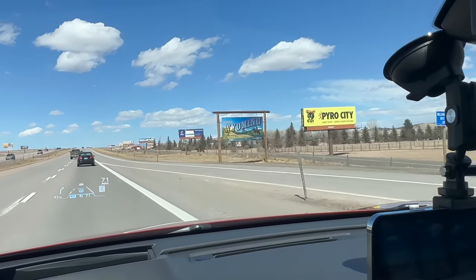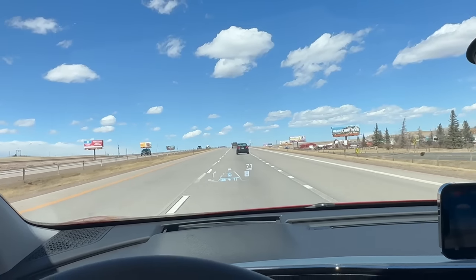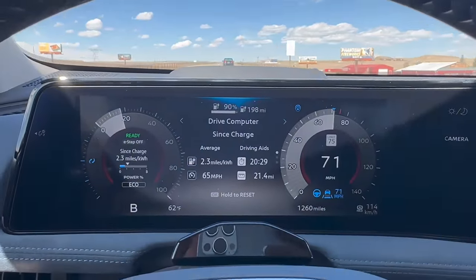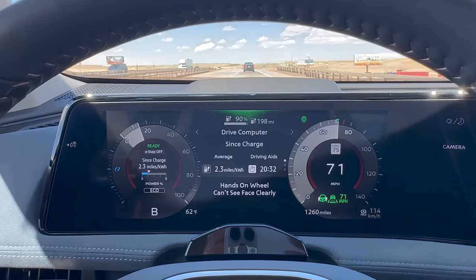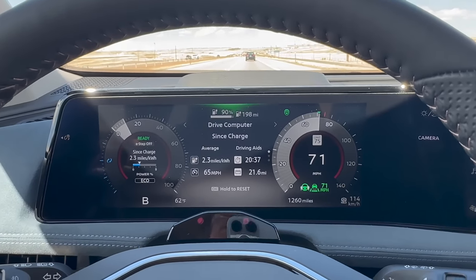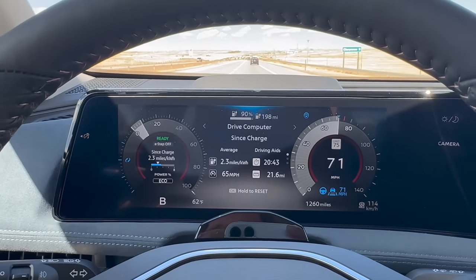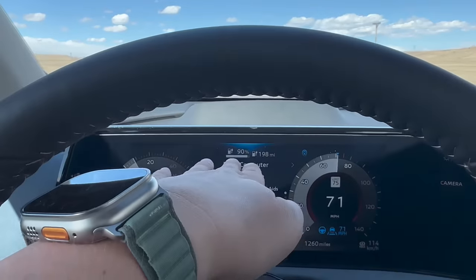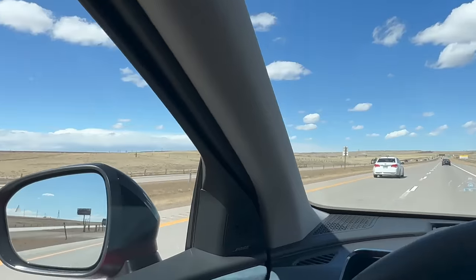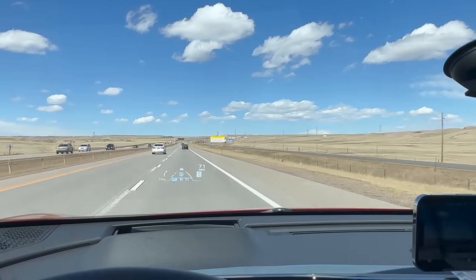We are just crossing into Wyoming. This is always the Wyoming sign test — anything over 90% state of charge when we cross this point should give us a good score. And here we are at 90% crossing the sign, so that's very good. The system just switched from eye tracking to hands-on lane assistance — I think that's because I blocked the sensor with my camera. Now we're back to hands-free, which shows a blue graphic. Great — cruising along, and the wind actually hasn't been that bad, so maybe we'll get lucky and this will be a great test.